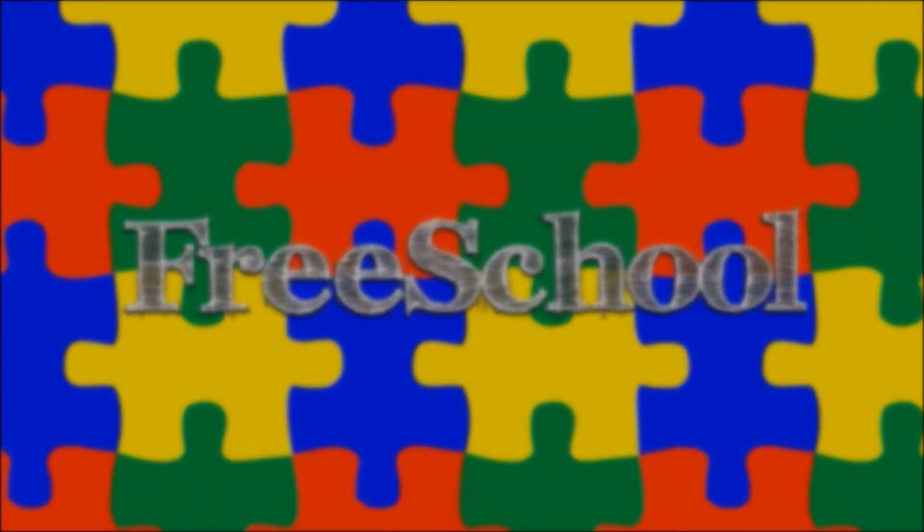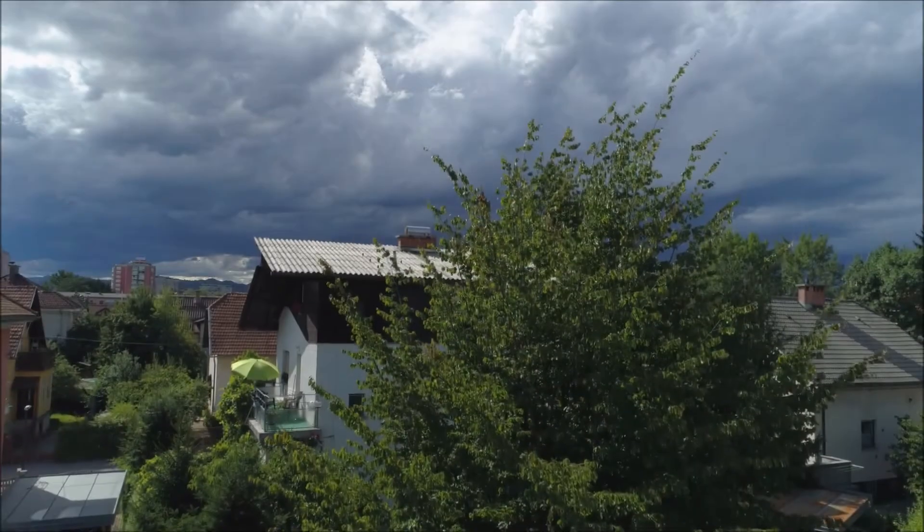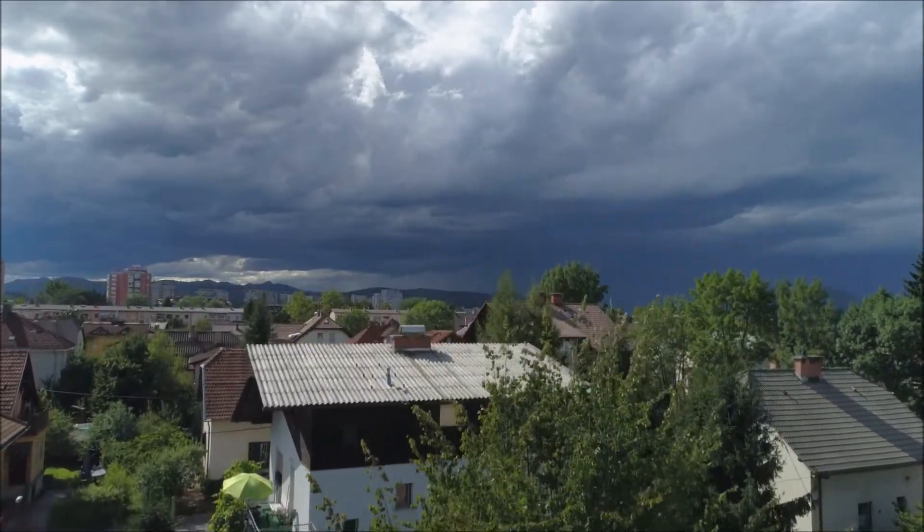You're watching FreeSchool! Boom! A flash of lightning, a roll of thunder. Thunderstorms can be very exciting, and even a little scary. There's no mystery behind thunder and lightning though, just some fascinating science.